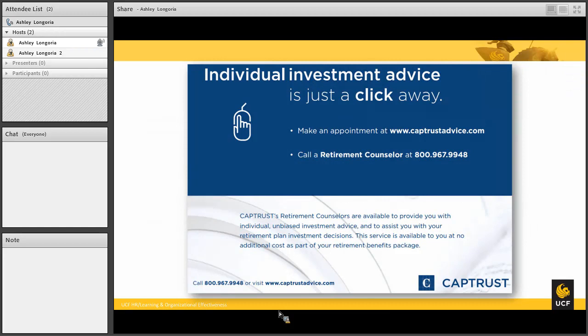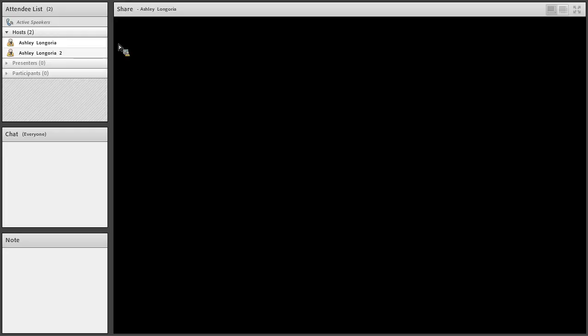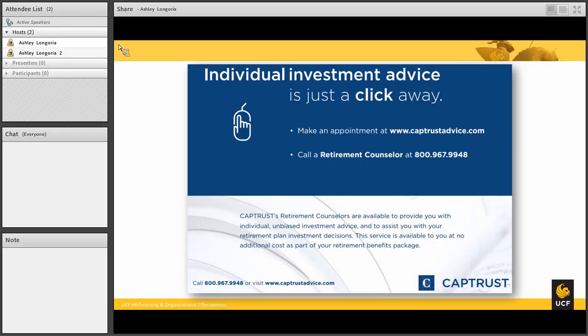For the 403(b) plans, there are three options to choose from. To help you choose between the three companies, the university has set up a fiduciary — the company CapTrust — who will be able to provide free, unbiased guidance between the different companies. For more information about CapTrust, here is a video which also has some great advice on investing.